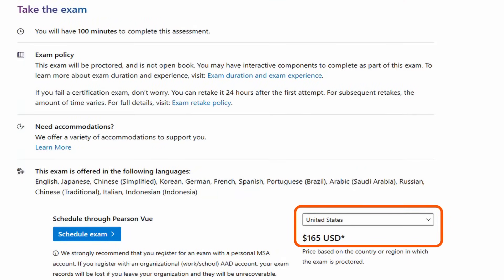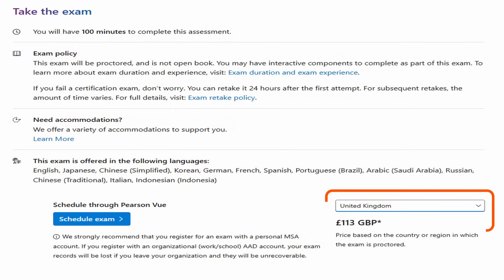Usually the questions are quite straightforward, and if you've done a lot of practice the answers pop up very quickly. The case study might take a little more time because there are documents, tables, and context to look through, but it's nothing that should scare you. The price is $165 USD if you're based in the US, and £113 if you're based in the UK. You can check the official website for your country and currency.